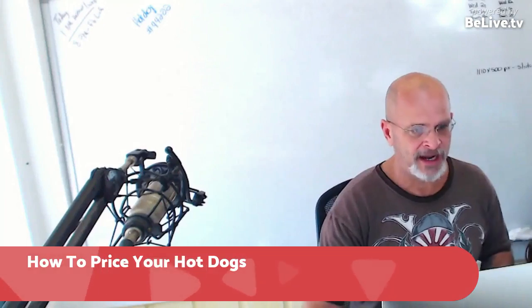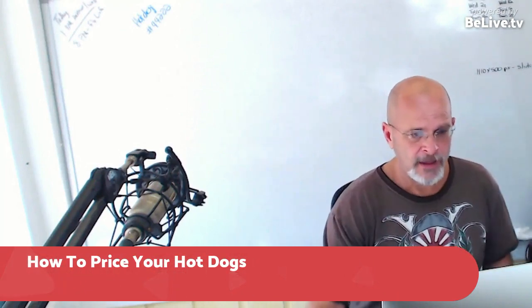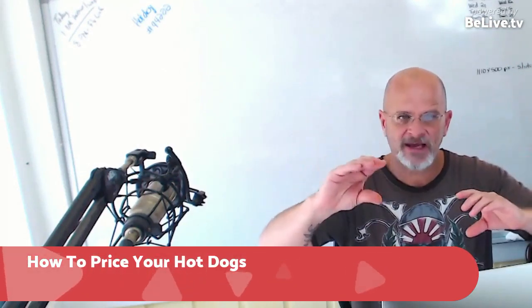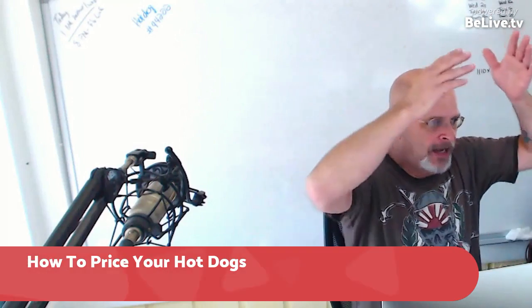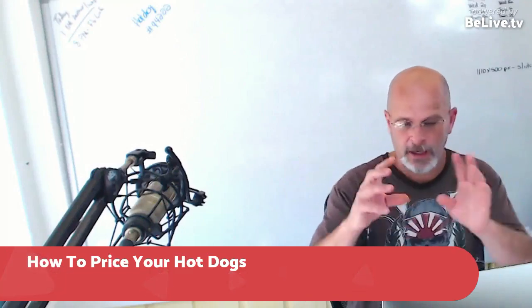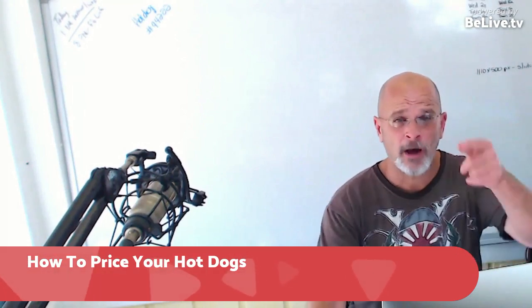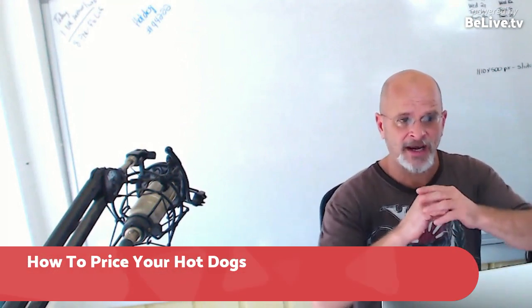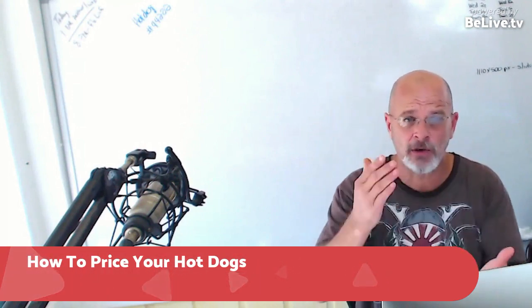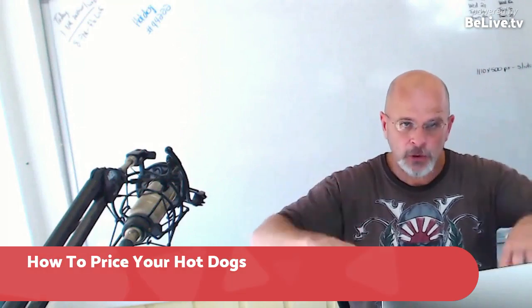I hope you got some value from this information. I'm going to start doing mini segments every day showing different aspects so we don't have a show with 900 lessons in it. I'll be back today — I'm going to cook those bourbon brown sugar sausages and also talk about your attitude on the cart. I'm going to tell you what you can do to make more money just by being there, and how you'll make more money with the right attitude.